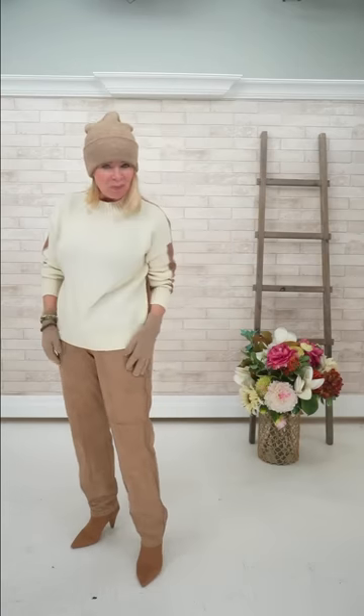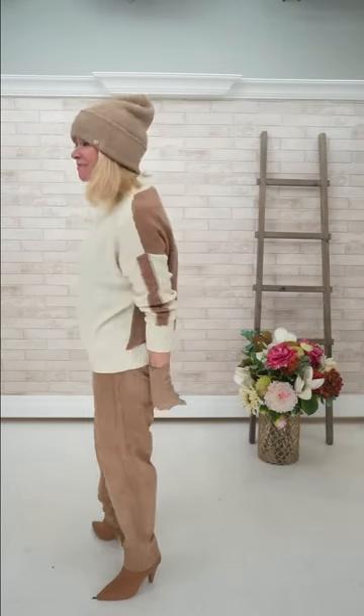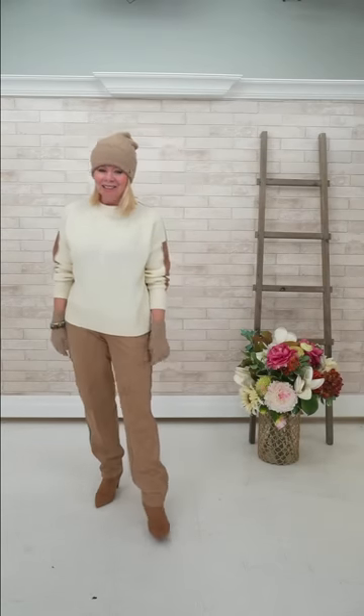The jogger cut is so on trend right now — it allows the pant to be dressed up but also dressed down. This is a nice light sand color — it's kind of perfect. I like the slouchiness of the hat. Sharon says a puffer vest would look great with this outfit — absolutely correct, a puffer vest would look great. Jane says bell ringer Lorraine — here's the bell!